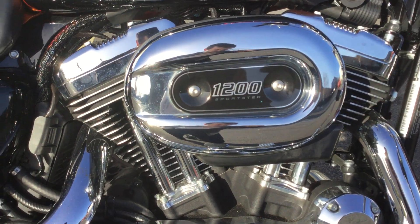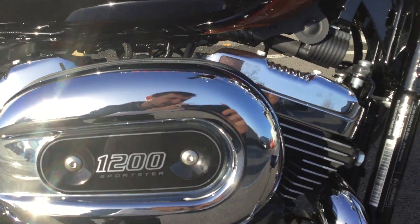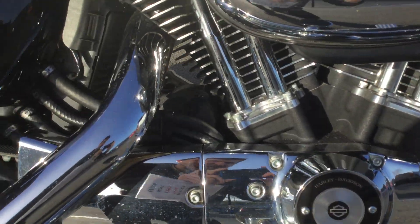The engine is a 1200cc. Just showing you around the chrome work on there — you can see how clean the bike is and how well looked after it is.